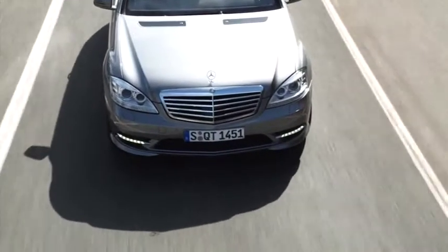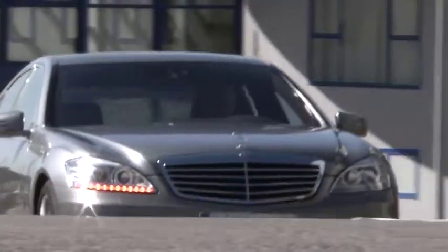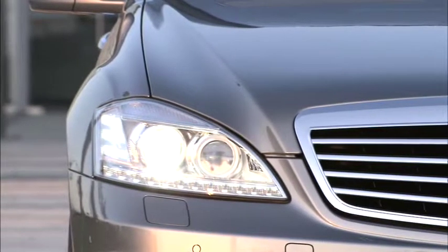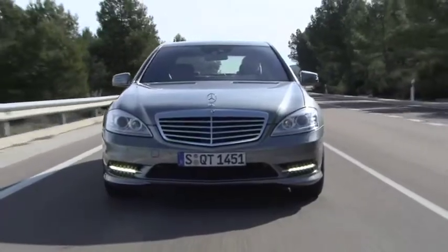The stylish LED strips at the front act as daytime driving lamps, while the distinctive LED turn signals and marker lamps accentuate the innovative LED look of your new S-Class.